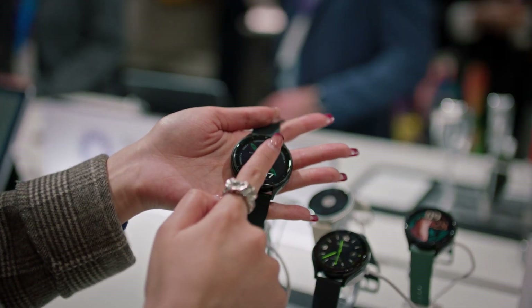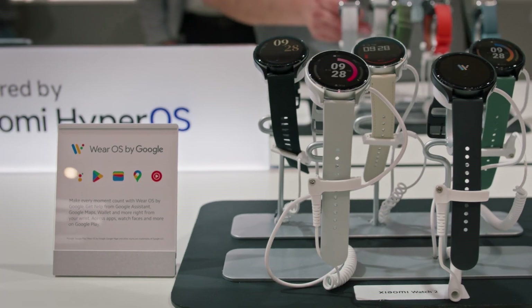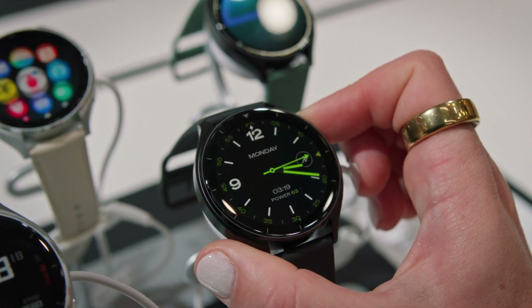Our Xiaomi Watch 2 is also equipped with a 5-system L1 plus L5 GNSS. Combined with Google Maps on your watch, it can make your traveling and business trips much easier. We're so excited to co-work with Google for these amazing products powered by Wear OS, so let's keep exploring more interesting features in the coming future together.